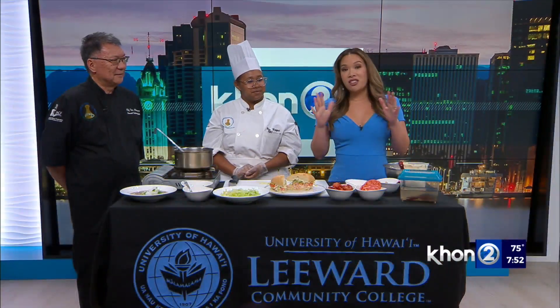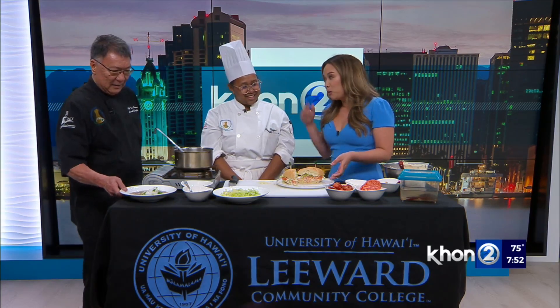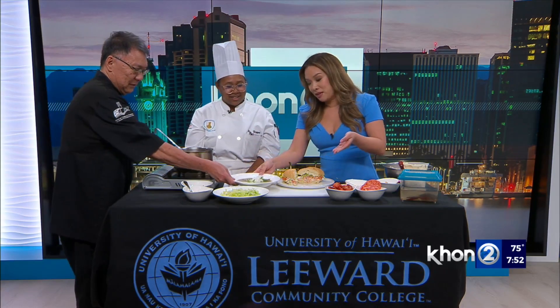Well, if you ever need a taste tester, I am so happy to do that. And speaking of, I'm going to try this. We also have the gumbo — we have a spoon here for you. Chef Don Maruyama and Asia Rock, thank you guys for joining us tonight. Thank you for having us.